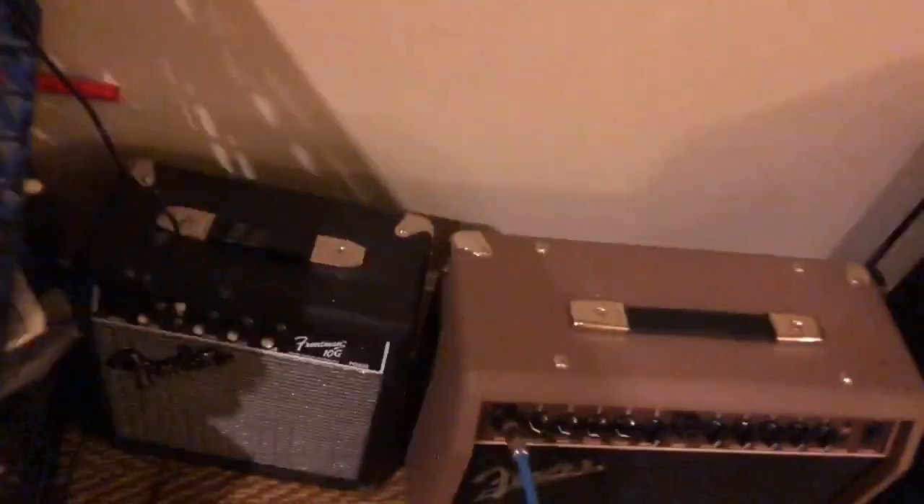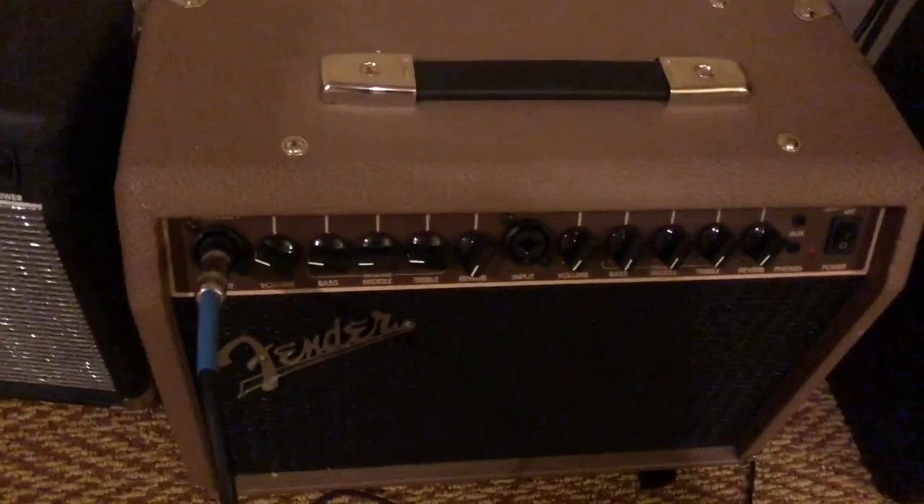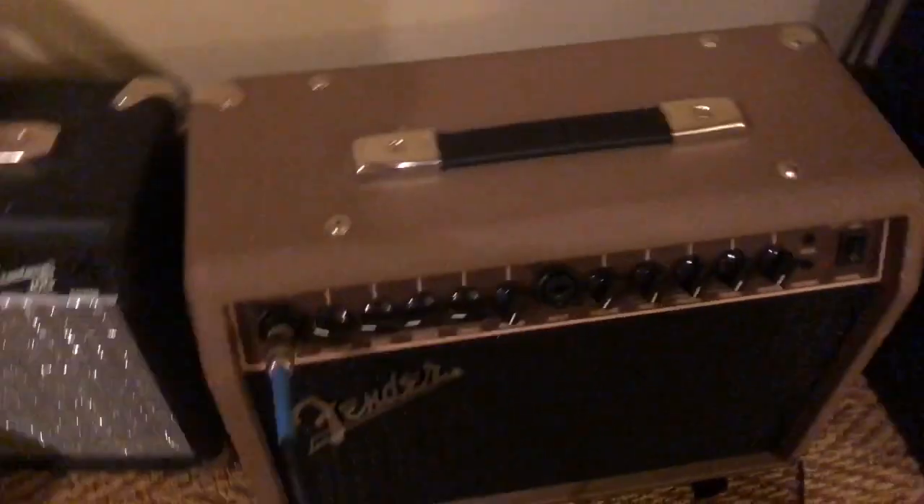Here are amps and pedals. Got a Fender Frontman — that came with the Strat starter pack — but then I upgraded to this, which is actually a clean amp, so I had to get a distortion pedal. This one works great; it's got two inputs so I can plug in a mic too. I've got a chorus pedal, delay pedal, boost, distortion, and looper.